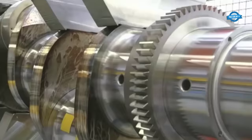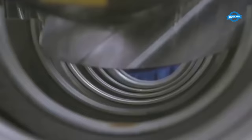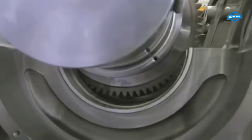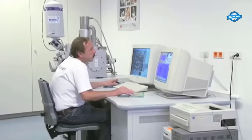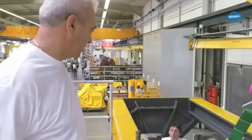Fuel Versatility. One of the standout features of the TCG2032V16 is its ability to run on a plethora of gas types — whether it's natural gas, landfill gas, sewage gas, mine gas, or coke oven gas, this engine can handle it all, offering operators flexibility and reducing dependency on a single fuel source.